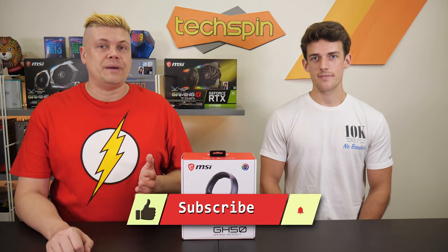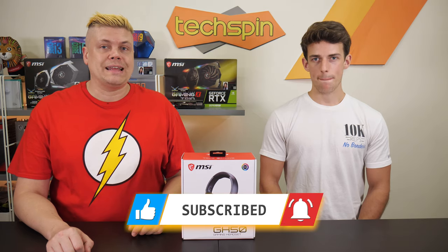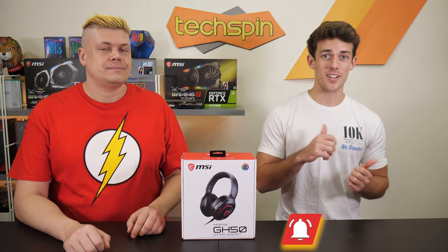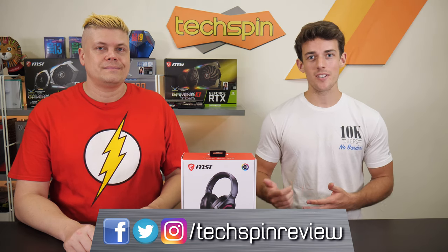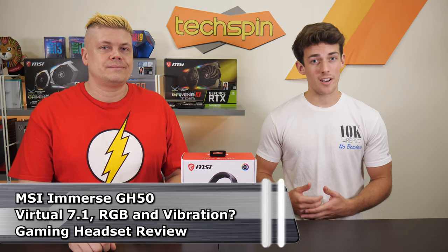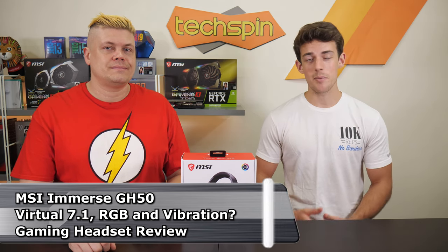Don't forget to like, subscribe and check the bell to get notified. If you're going to grab a set for yourself, buying through our affiliate links below does help us out a bit, so thanks for your support. You can also see some of our behind-the-scenes shots and hear about our contests by keeping up with us on social media. Give us a quick follow on Instagram, Twitter, and Facebook all at TechspinReview, and you can vote on what you'd like to see given away next.